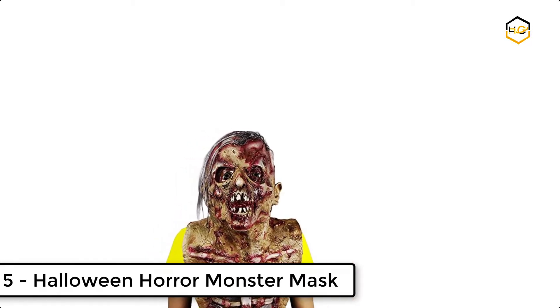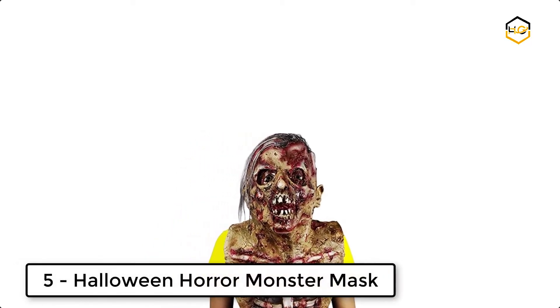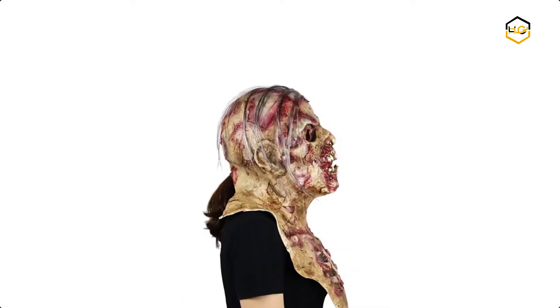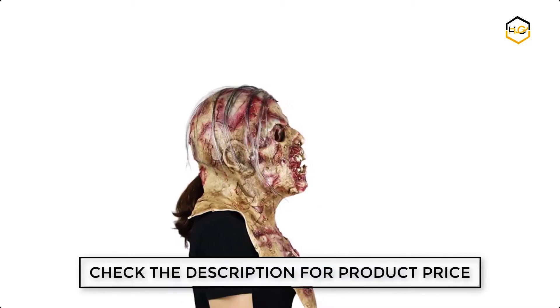Ranking at number 5 we have the Halloween Horror Monster Mask. One size fits most teens and adults, roomy enough to easily fit any adult. The zombie costume is good for Halloween trick or treat, Christmas, and more.